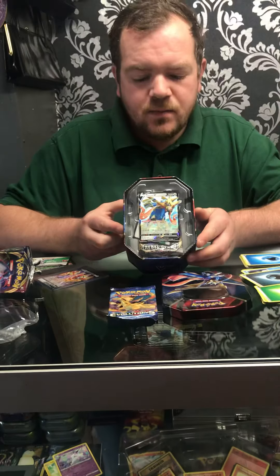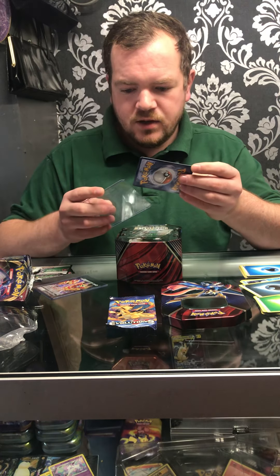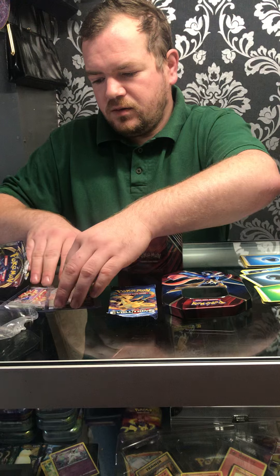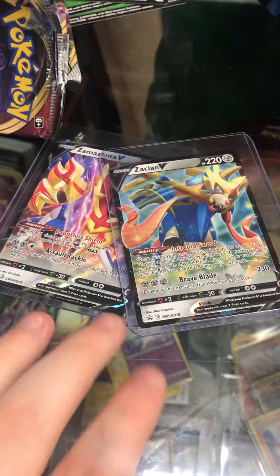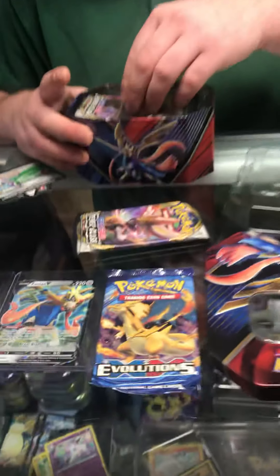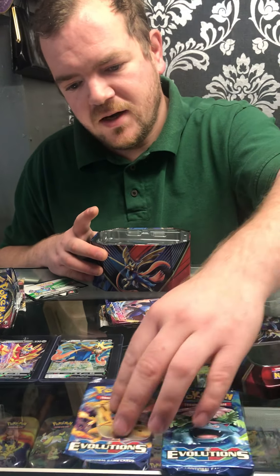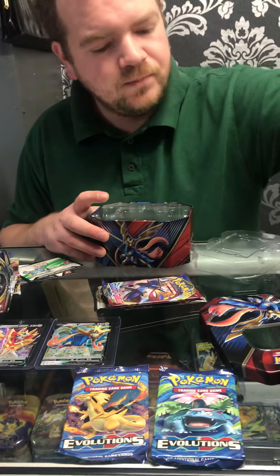There's our promo — that's going straight into a sleeve and straight on the website to purchase. We've only got one of each, so get online — you can buy the code cards and the promo as well. That will be given away in the comments. We've got Rebel Clash, Swords and Shields, and again an Evolutions.